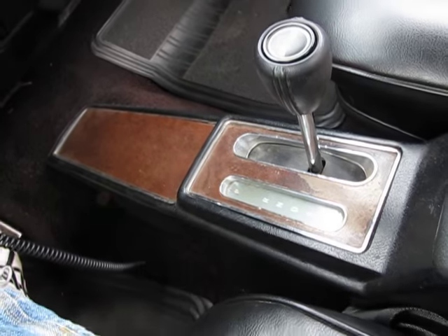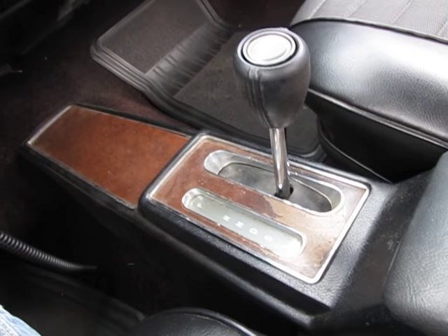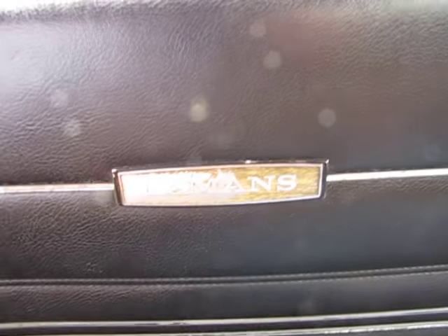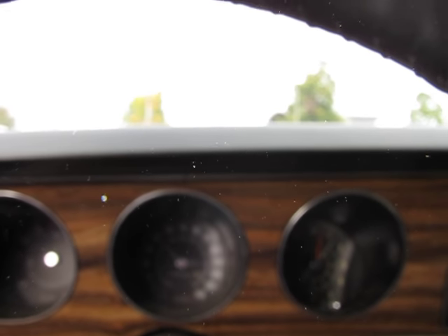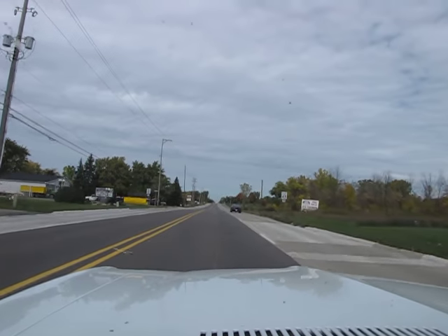Inside, the condition's the same. This wood grain on the console is in good shape except for where it's peeled right here — that's available in the catalog. The Le Mans badge is still faded on this door on my side; that's what it should look like. This one's a little faded out. Air conditioning's still blowing nice and cold. Not much of a need to use it up here in Michigan because it's pretty cold.